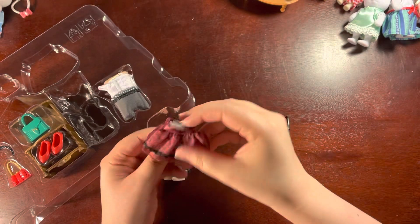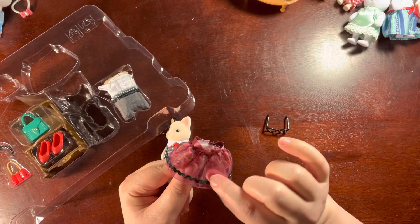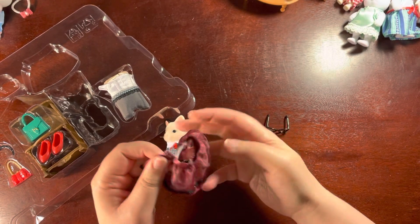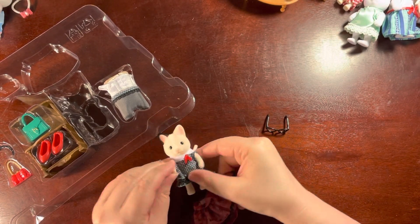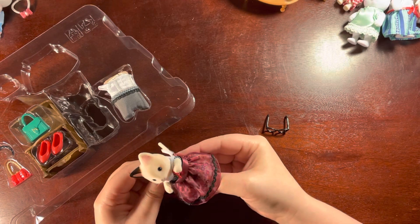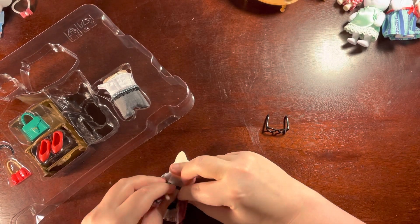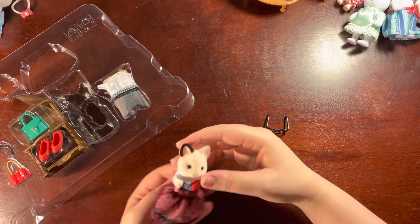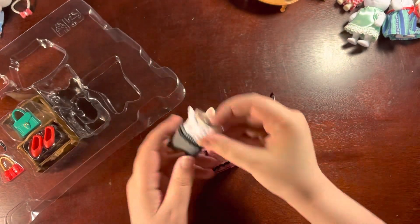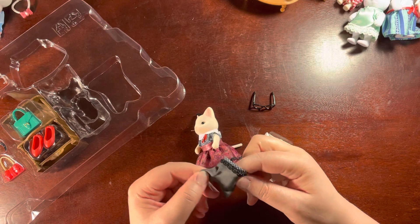Her skirt is absolutely adorable. You've got this really nice see-through edging, and then you have a very, very pretty pattern underneath, of course, with her long skirt. They are always a little bit stiff when they come straight out of the box, but that's okay. I think it's especially long to fit with her tail. She is a darling. She is lovely, and then she has a very smart blouse with a gold collar and a pair of pants.